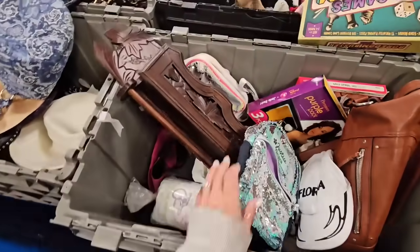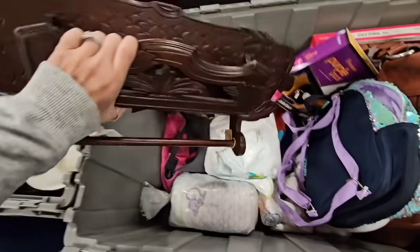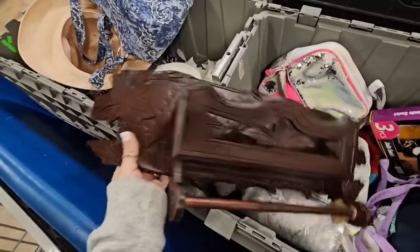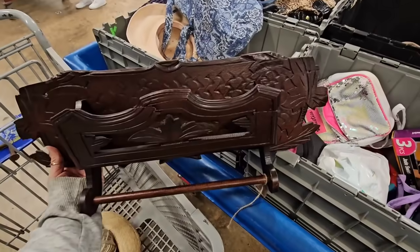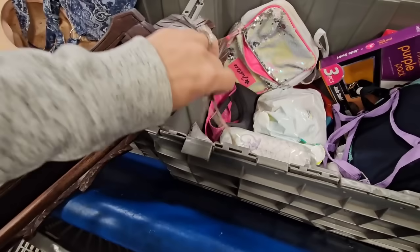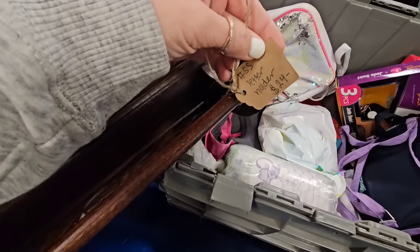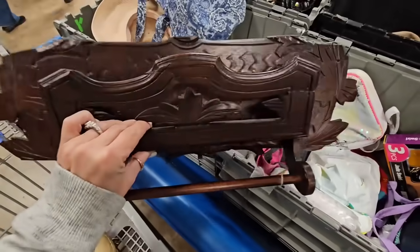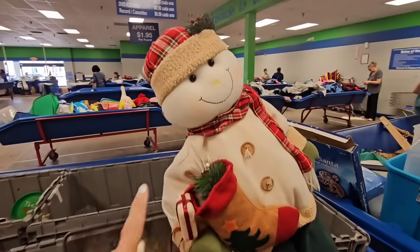This looks like a hand-carved piece right here. I have no clue - is it missing some pieces or does it just hang on the wall like this? Oh wait, there's a tag on it - it says 'letter holder, $24.' It's all broken up, so I'm not gonna get this piece.